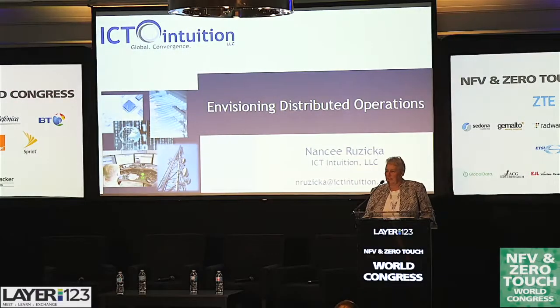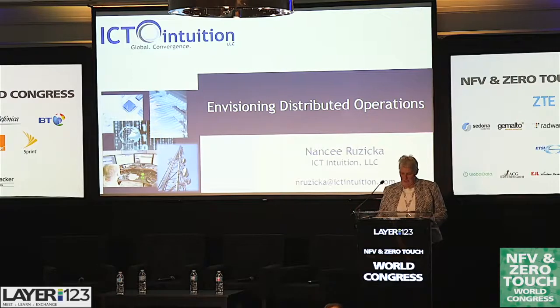I'm Nancy Ruzica from ICT Intuition. I've been in this industry a long time and am currently an analyst with ICT Intuition.